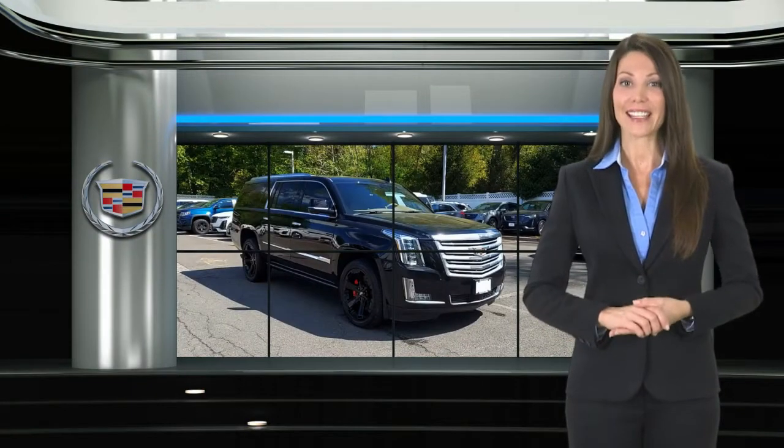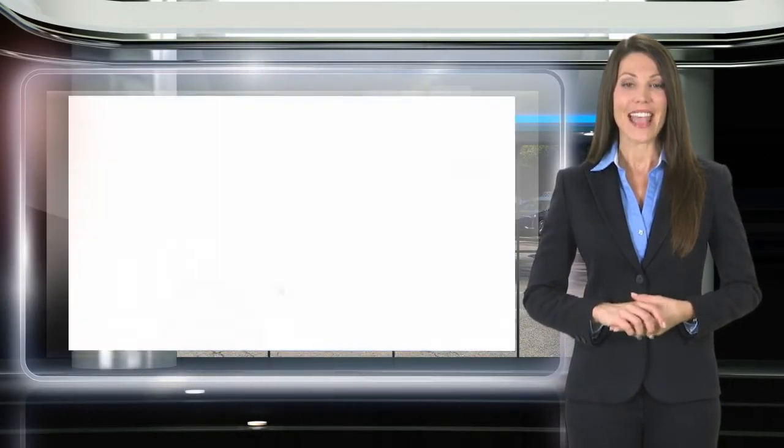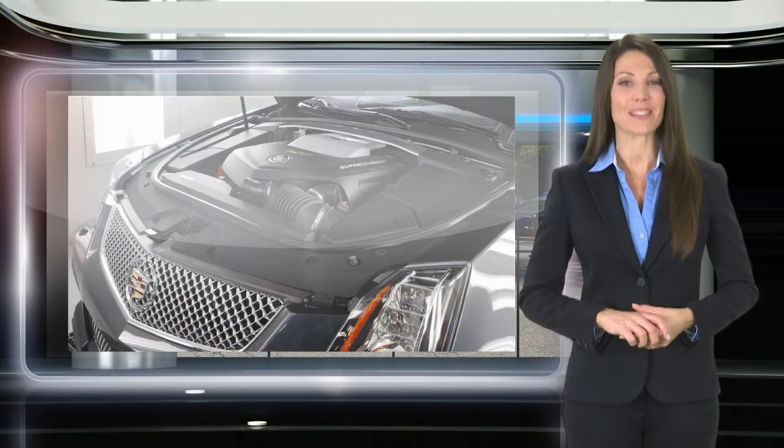A certified pre-owned Cadillac passes a 172-point vehicle inspection and a reconditioning process with stringent standards for mechanical condition and appearance.